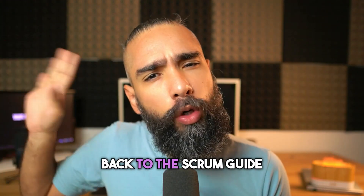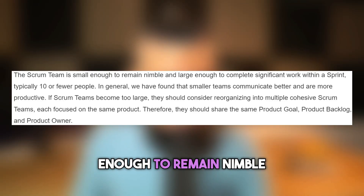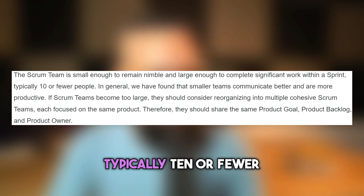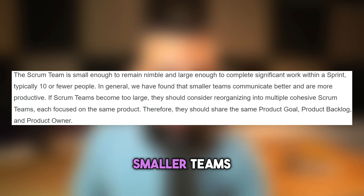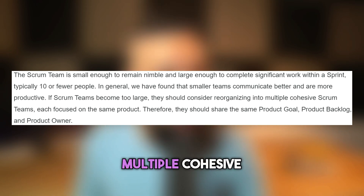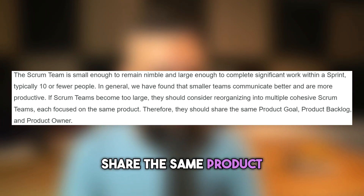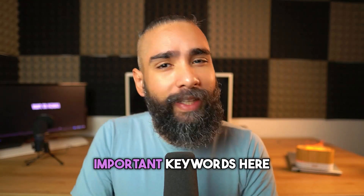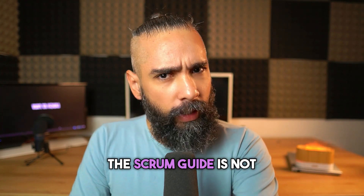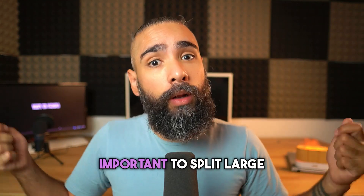Let's start by going back to the latest version of the Scrum Guide. What does it say about splitting teams? 'The Scrum team is small enough to remain nimble and large enough to complete significant work within the sprint, typically 10 or fewer people. Smaller teams communicate better and are more productive. If Scrum teams become too large, they should consider reorganizing into multiple cohesive Scrum teams, each focused on the same product, sharing the same product goal, product backlog, and product owner.'